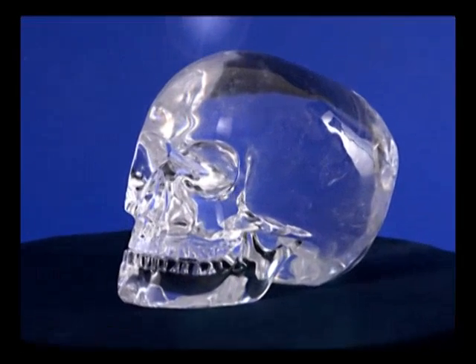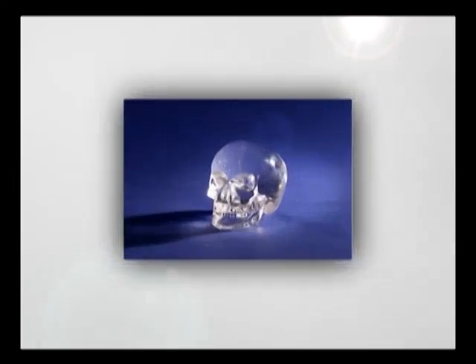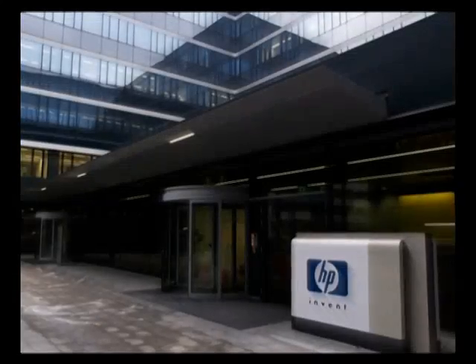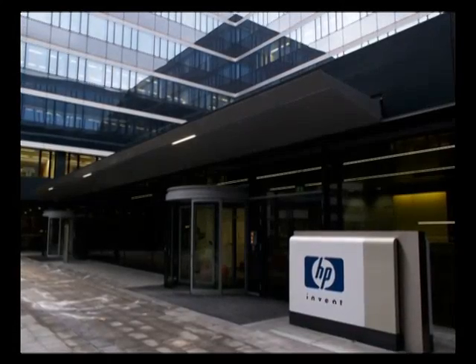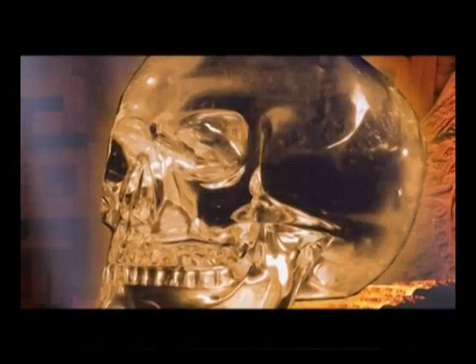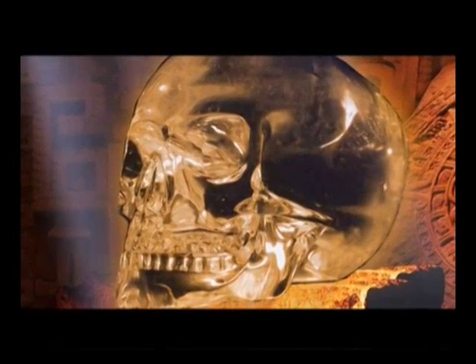The skull was the same size as a genuine human skull and consists entirely of transparent quartz. Since the crystal contained no carbon, it was subjected to a range of tests by scientists from the world-renowned company Hewlett-Packard. The results stunned the scientists, and one of them described these unbelievable results in the words: 'This skull should never have existed.'